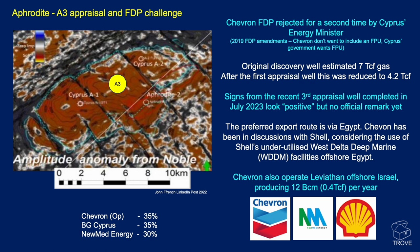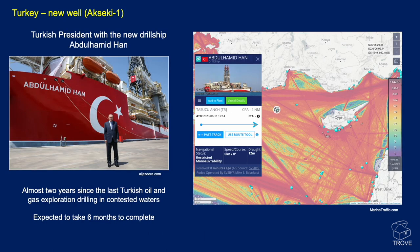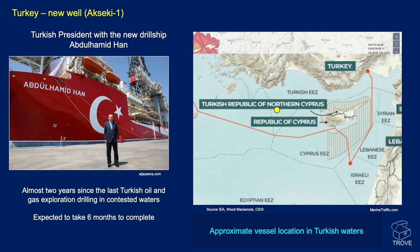Chevron also operates Leviathan offshore Israel, which is producing around 0.4 TCF of gas per year. Moving further north and west to Turkey, a new well is being drilled — Akseki 1 — by the new Turkish drillship Abdul Hamid Han. This is almost two years since the last Turkish oil and gas exploration well in the eastern Mediterranean, in waters also contested by Cyprus. This current well is expected to take six months to complete. Checking marine traffic, the vessel is at a fixed location and according to the map the well is drilling within the Turkish EEZ.